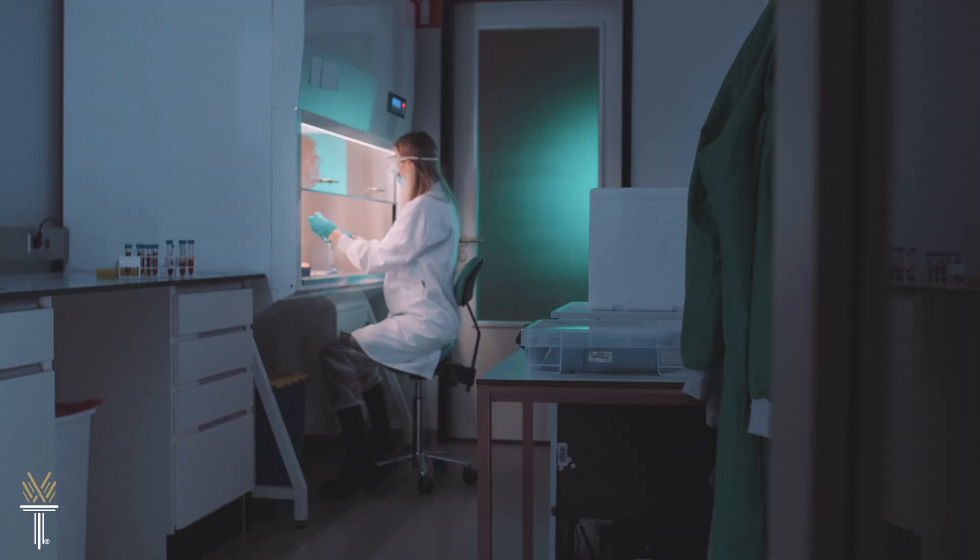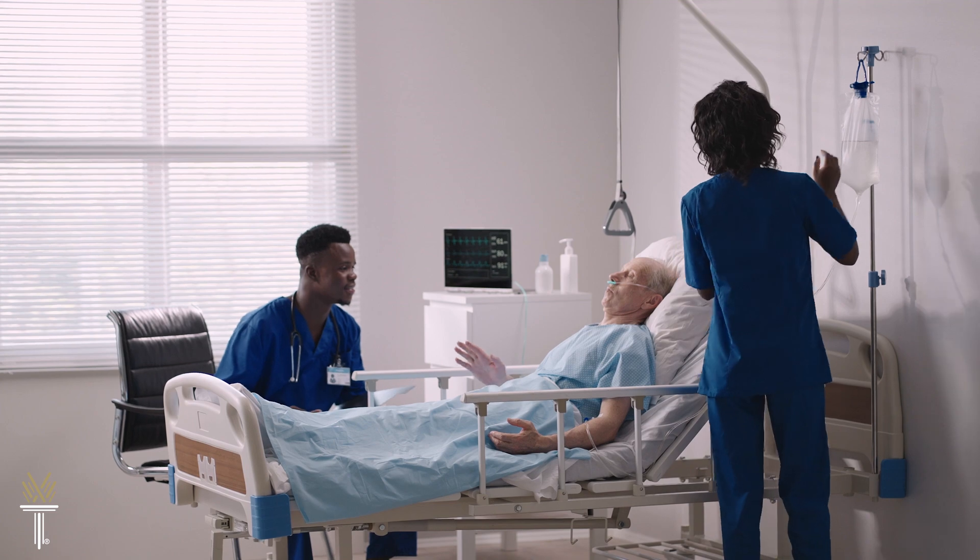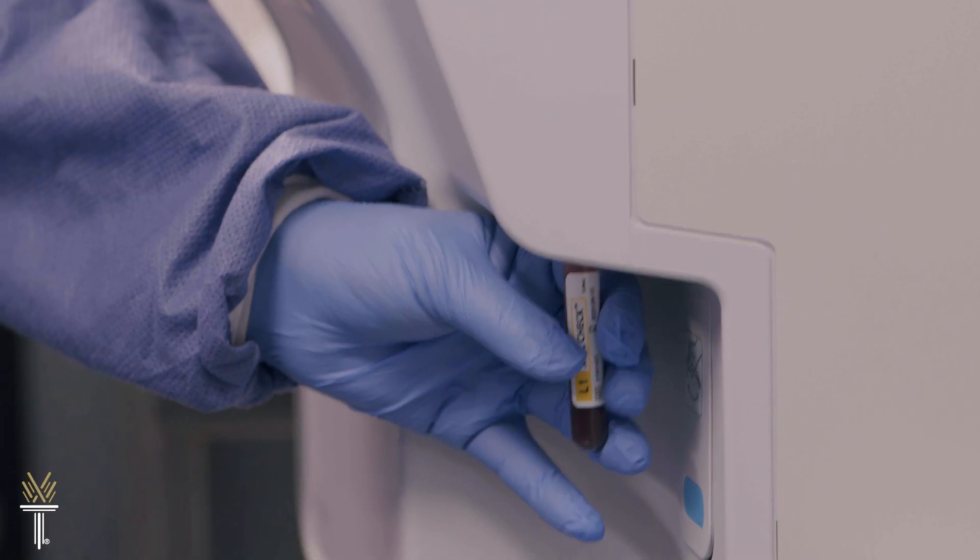Employment opportunities include hospitals, clinics, doctor's offices, nursing homes, research settings, and reference labs.